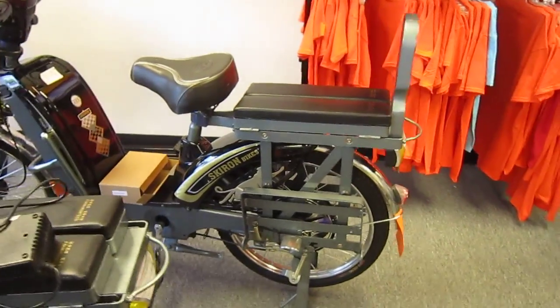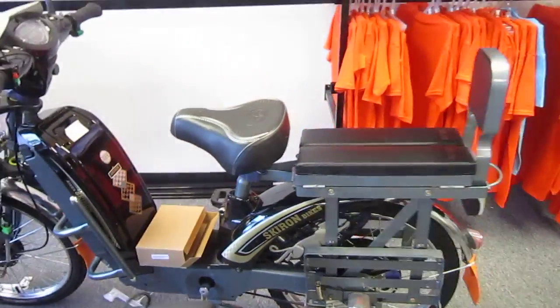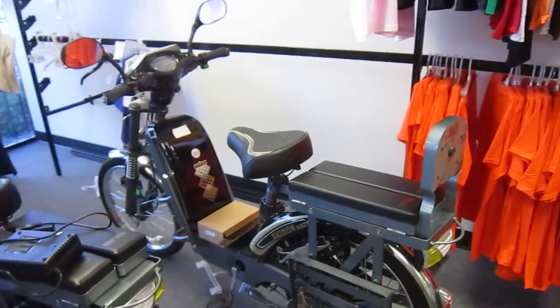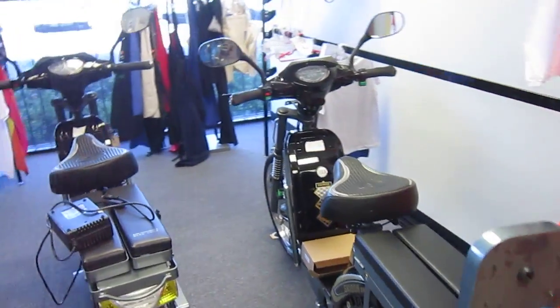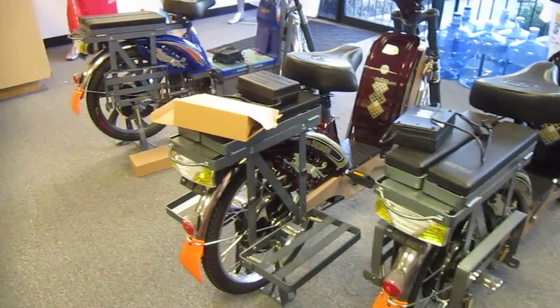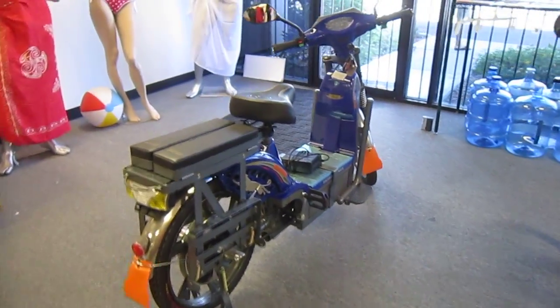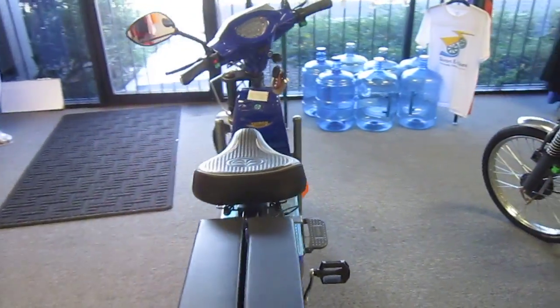I was checking out these cool panther-like emblems they've got on the rear fenders on the skirt guards. These are cool-looking bikes. They're here in Phoenix, and if something like this interests you, you should get in touch with them. You can find them online the way I did, and they're also on Facebook. This is the Skyron line of e-bikes here in Phoenix.